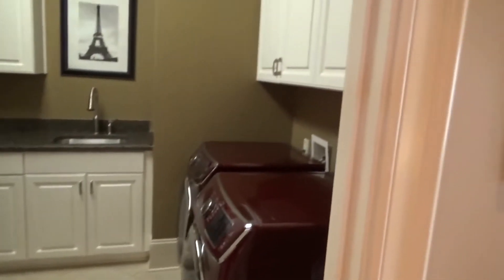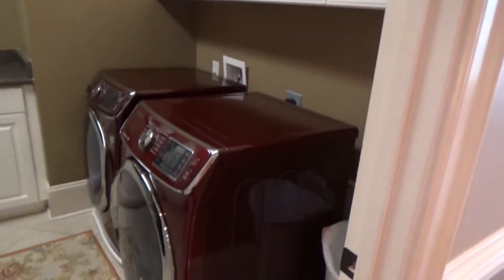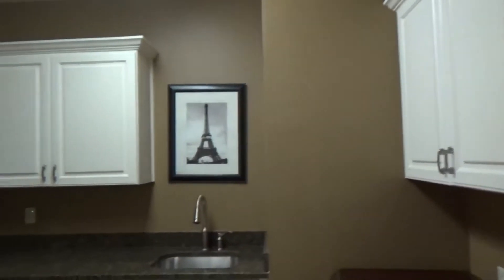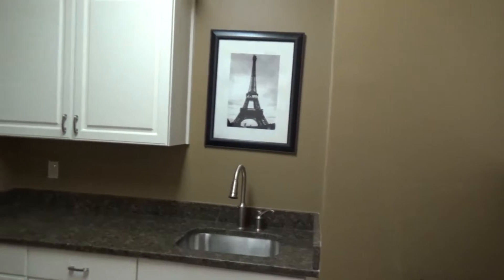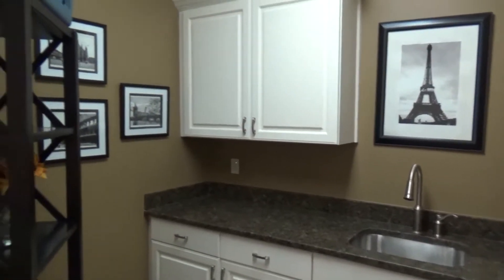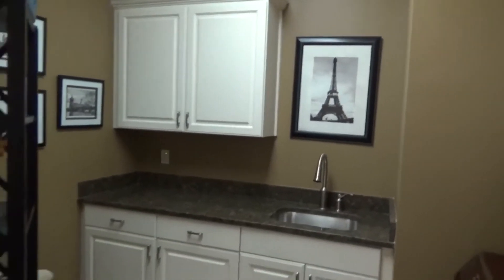Another amazing feature about the home — look at the size and storage capacity of your new laundry room. Beautiful tile on the floor, cabinetry everywhere: six big cabinets up, four big cabinets down, wet sink, folding area, and room for more cabinetry. You're going to fall in love with this laundry room.